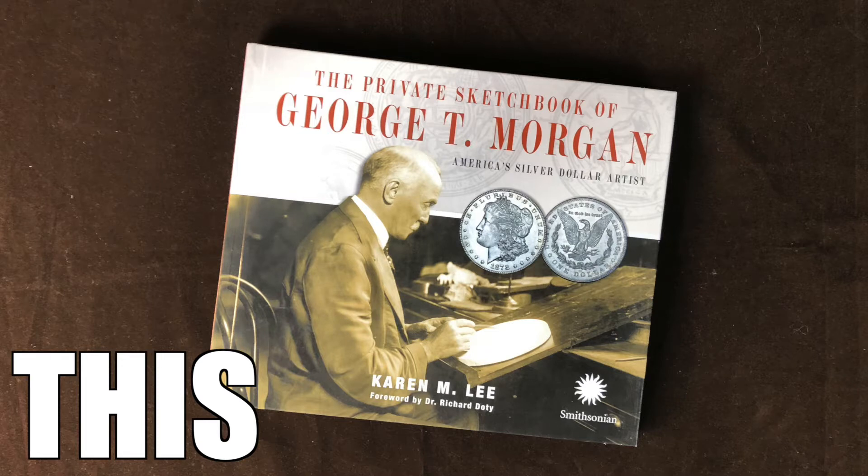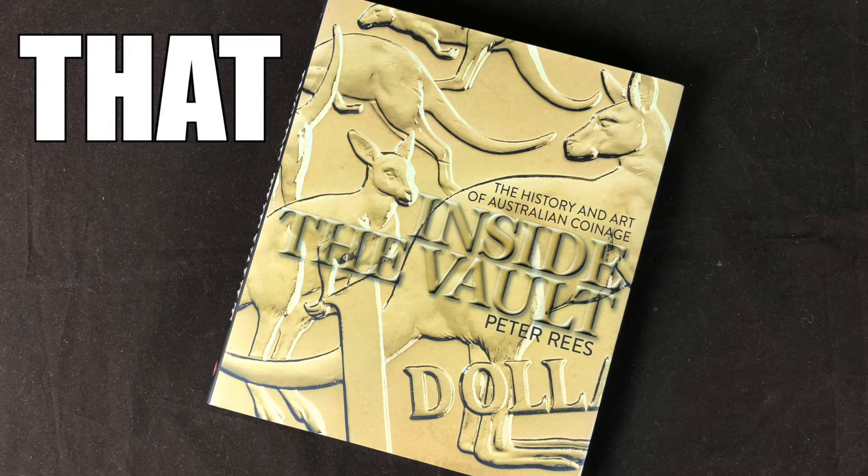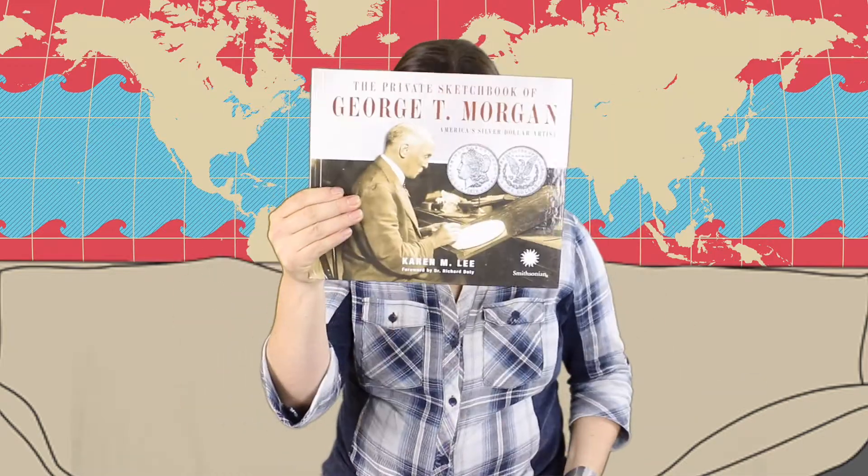This — the private sketchbook of George T. Morgan, America's silver dollar artist. Or that — Inside the Vault, the history and art of Australian coinage. But which one is the winner? Surprise, we're doing both. Let's do this.